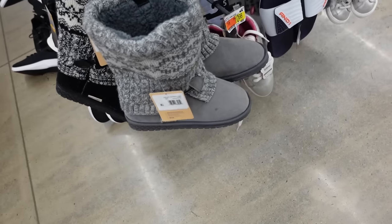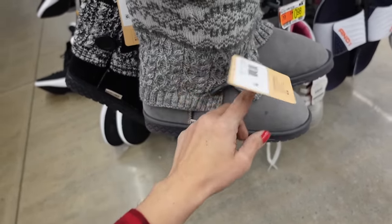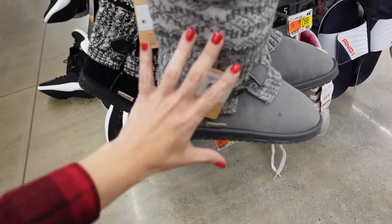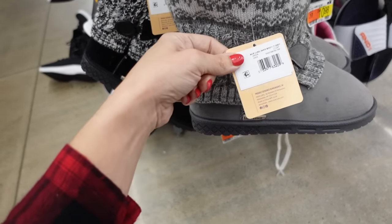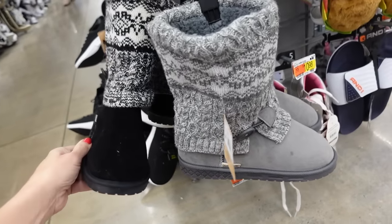These were also the Black Friday boots, so I guess these were picked up and returned. They have that bigger button on the side, rounded toe, faux suede, cable knit through the front, and a plush kind of lining. They come in gray and also in black. I'm pretty sure these are $25 — they were regularly like $45.